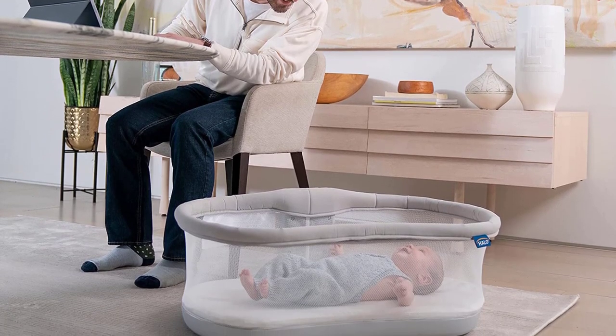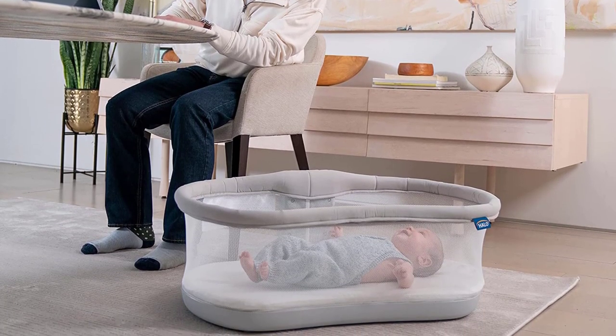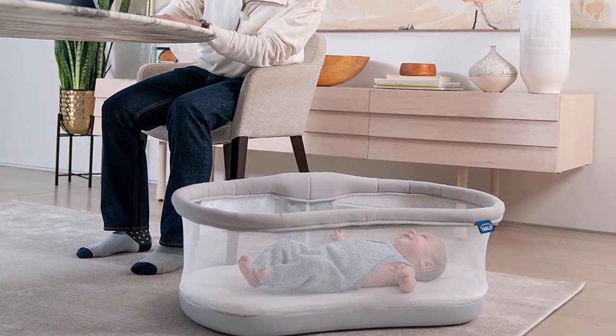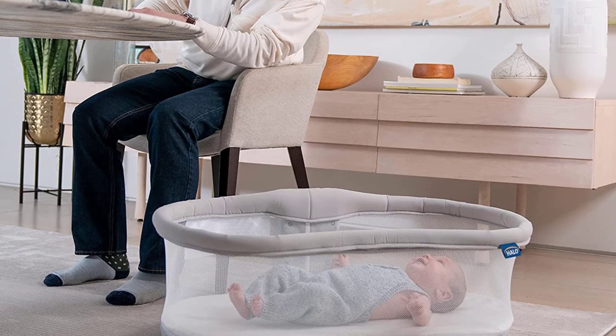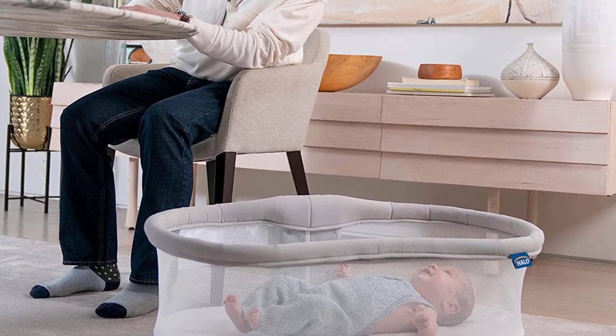It is on the pricier side, but the reviews are mostly great. A couple of people note, though, that the sides don't lock, so you'll want to be cautious of other little ones in the home and discontinue use when your child is more mobile.